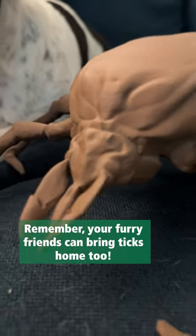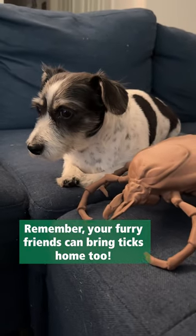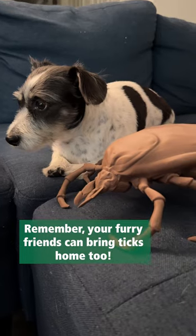Treat your pets with tick and flea medications. Remember, just because your pet is protected doesn't mean they can't still bring some home.